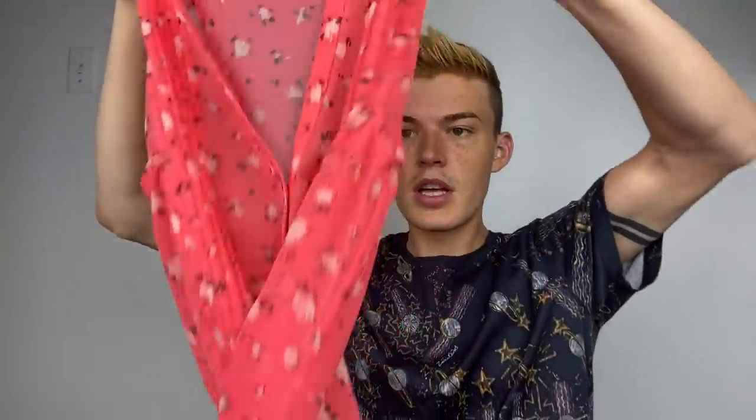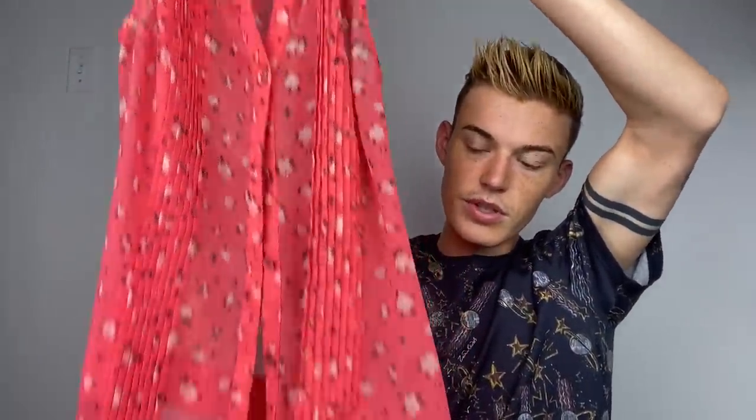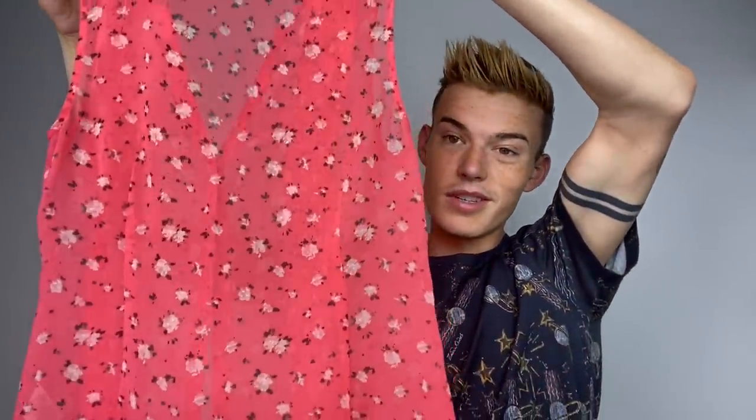Then we have this Cabi size extra small floral tank. This was super super cheap, so that's why I wanted to get it. I don't get Cabi very often - almost at all - but some pieces can do really well. That's more of a basic so it'll probably just be good for bundling or something.